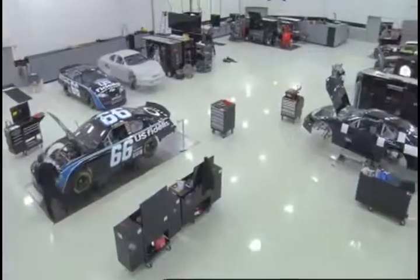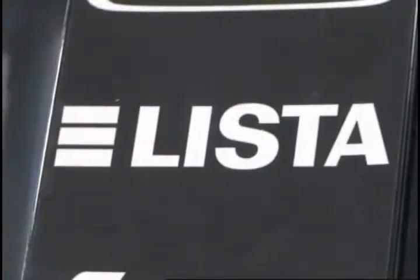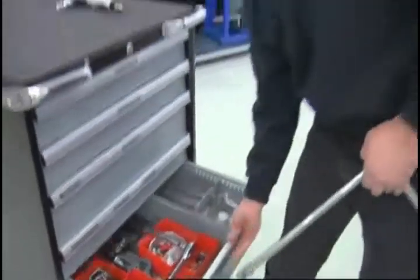Hi, I'm Rusty Wallace. We're at my shops in North Carolina right now, and as you can see, I'm pretty proud of the way they turned out. The very first thing I did when I built this facility was called Lista. I wanted to have the best cabinets, the best storage areas that I could possibly come up with. I researched the company and found out they're the most high quality out there, and that's what I wanted.